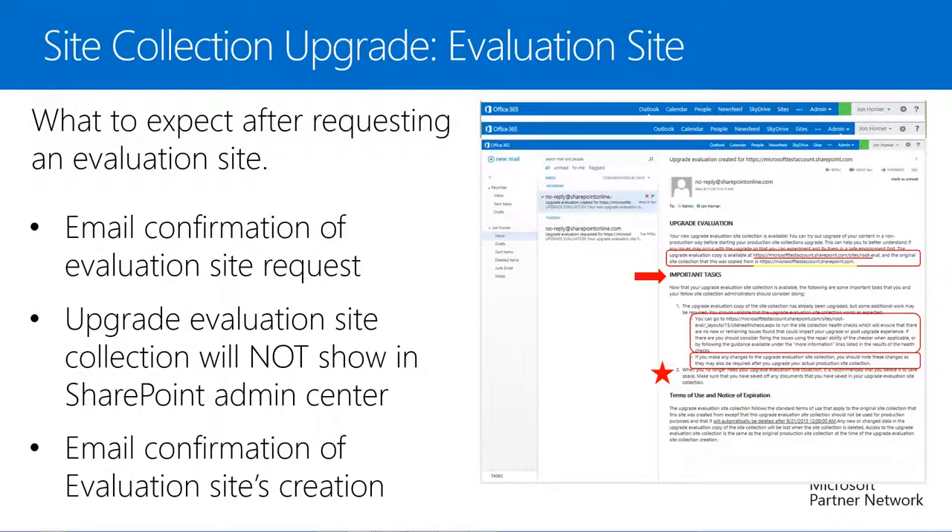We also recommend that when we no longer need the evaluation site collection, we delete it, as it is using storage space in our tenancy. Make sure to remove and save elsewhere any documents uploaded to or created on this evaluation site collection, because whether or not we delete it ourselves, the evaluation site collection will automatically be deleted roughly 30 days after it was created.